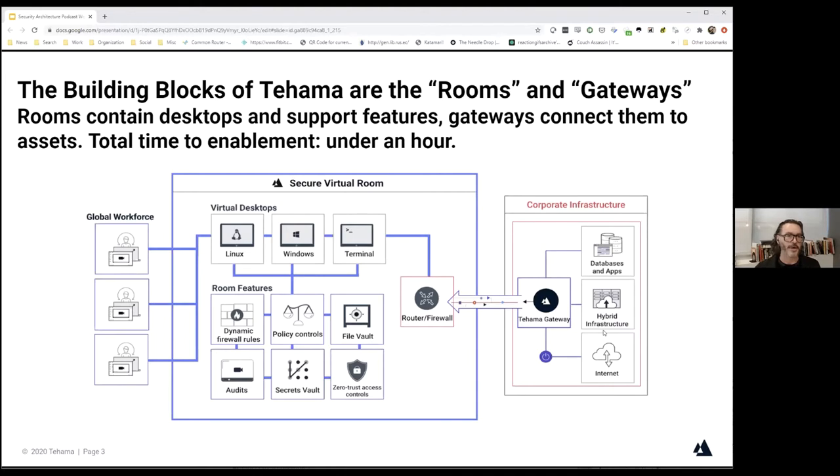These assets can be in a private data center or any cloud data center — it really doesn't matter. Anywhere you can install the Tehama gateway, which is a virtual appliance, you can connect assets to the Tehama room. Tehama then acts a little like a firewall that lives on the perimeter. The magic of perimeter security is we don't need to care what these assets are — an IBM mainframe, a legacy digital VMS minicomputer, modern Oracle or open source or cloud infrastructure — it's trivially easy to protect it all, and none of it requires transformation to be protected by Tehama.